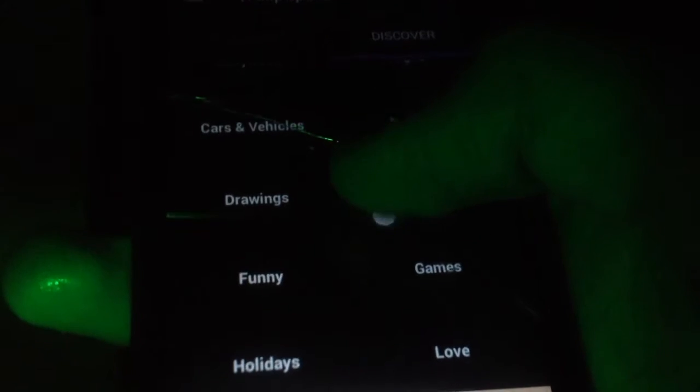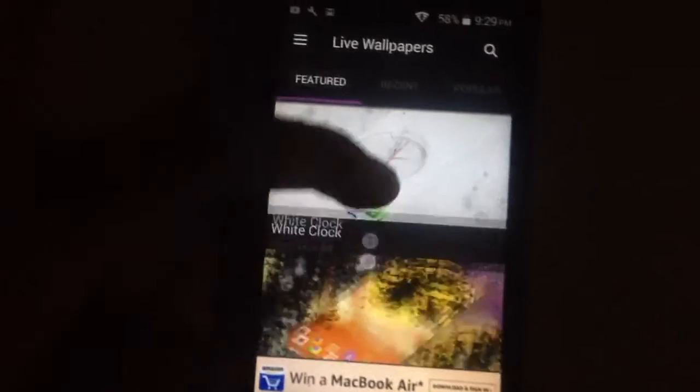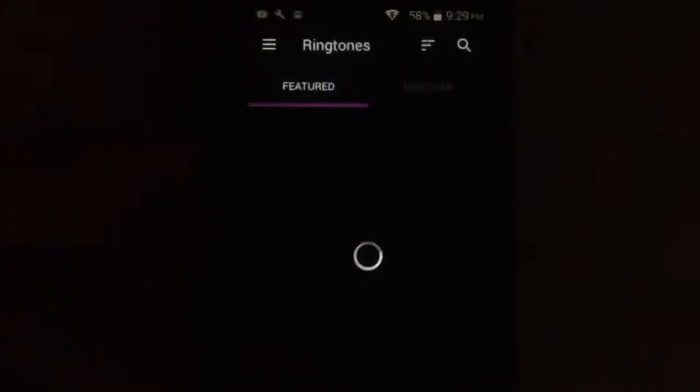Zedge shows wallpapers — as you can see there are many wallpapers here. You can download a wallpaper and use it on your home screen. There are also live wallpapers you can download and apply to your home screen.